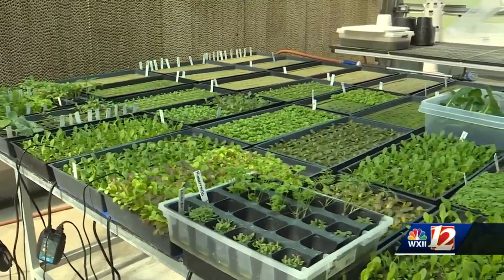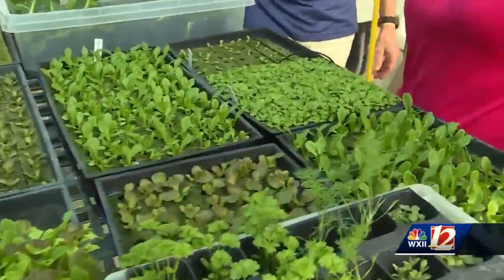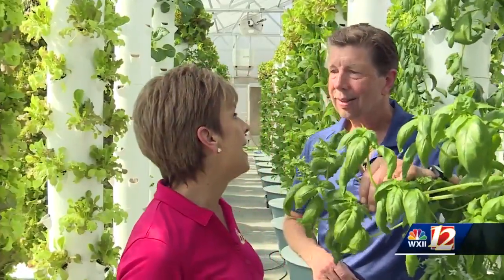And he can grow all kinds of things — arugula, romaine, baby romaine, lavender, rosemary. Smell it. Oh my word.